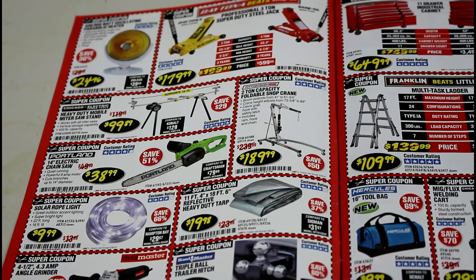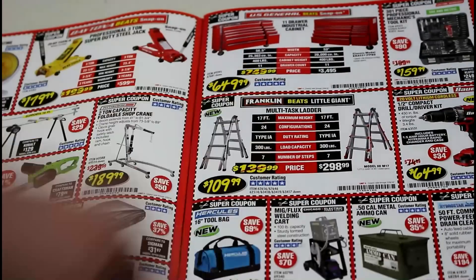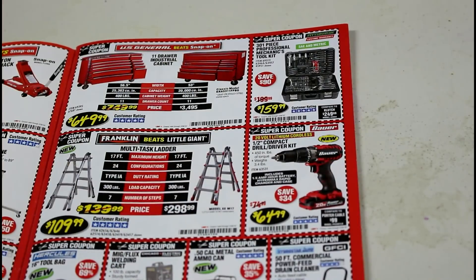The folding shop cranes — people have told me those are really good. I still plan on picking one up. There's a Hercules tool bag that's new to me, which is kind of neat. Those ladders are really awesome, but if you have big feet you can't get both feet on the same rung, so that's something to consider.